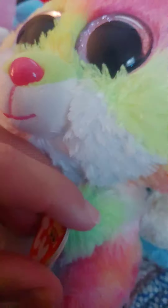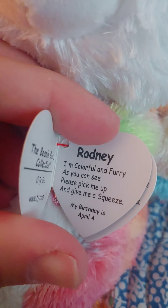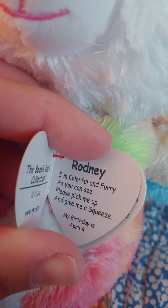I need a bear. Here's one — here's my still. I'm colorful and furry, as you can see. Please pick me up and give me a squeeze.